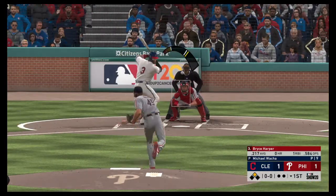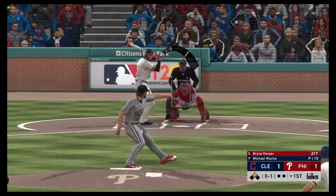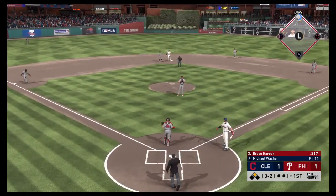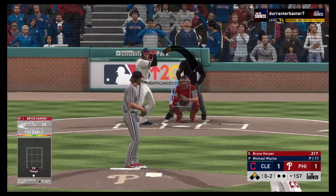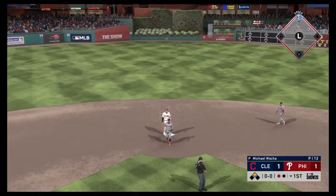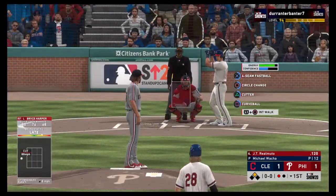Next to dig in will be Bryce Harper. He gets caught chasing a bad one there at strike one. In the dirt here. Ooh, he saws him off with that one, but he gets back in time — safe at second base. And now it'll be the cleanup spot for the Phillies, JT Realmuto.